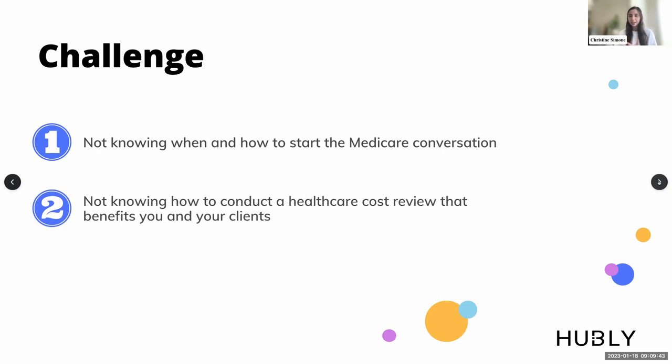The next big thing is knowing how to actually conduct the analysis. Starting the conversation is great — now you've got an engaged client who wants to walk through their Medicare options with you. This is where a preferred partner or resource can be very beneficial. But if you do want to learn how to do this cost review yourself, it's definitely possible. Some advisors have internal team members who can dedicate time to it.